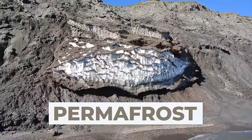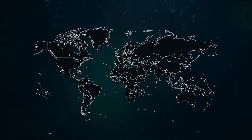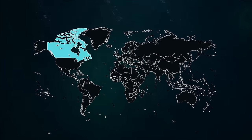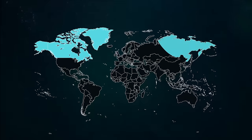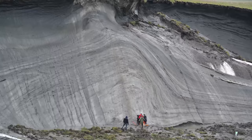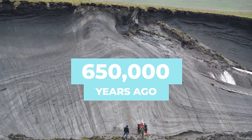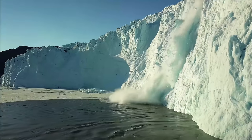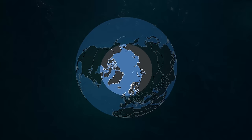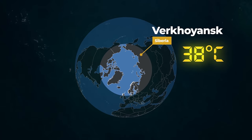Permafrost is soil that's been continually frozen for at least two years, and it covers around 11% of the Earth's surface, including substantial areas of Canada, Greenland, Alaska, and Siberia. Speaking of Siberia, that's where the oldest permafrost on record can be found — it froze about 650,000 years ago and hasn't thawed out since. But that might all be about to change. The Arctic is warming twice as fast as the rest of the globe. In 2020, the highest ever temperature in the Arctic Circle was recorded in Verkhoyansk, Siberia — a vodka-warming 38 degrees.